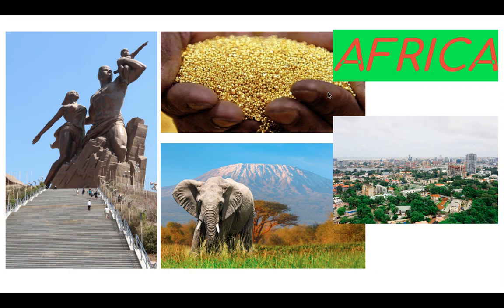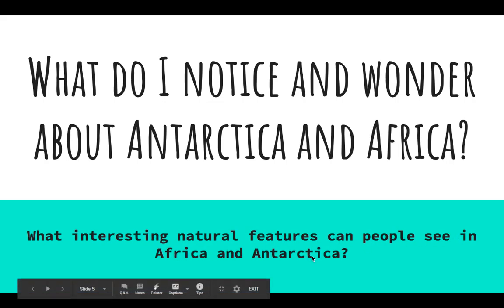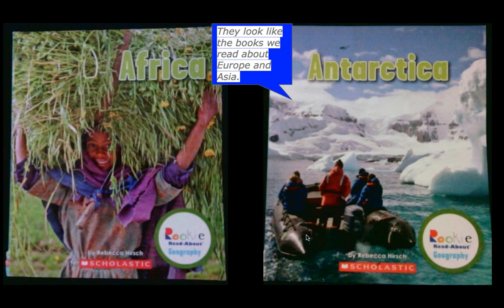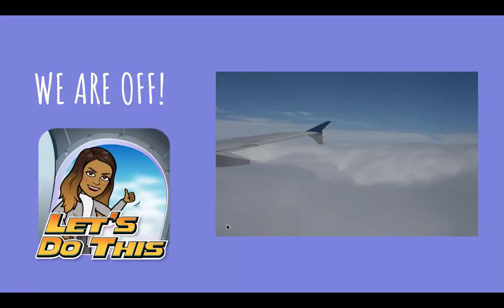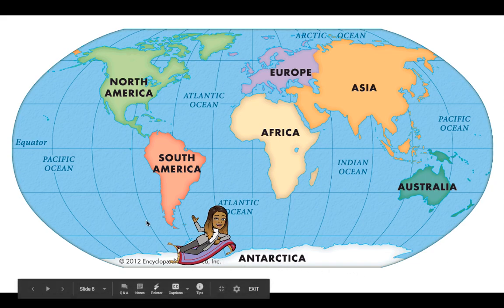So this is going to be really exciting over the next few days. When we introduce a new text, we think about what we notice and wonder about Antarctica and Africa. We're thinking about what interesting natural features people can see in Africa and Antarctica. Looking at these two covers, they look like the books we read about Europe and Asia — the same author — just different continents. We are first stopping at Antarctica, which is at the bottom of our world map.